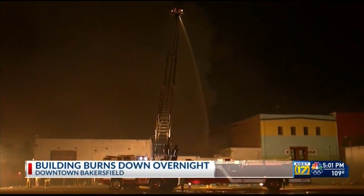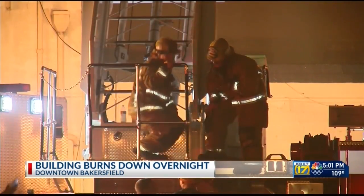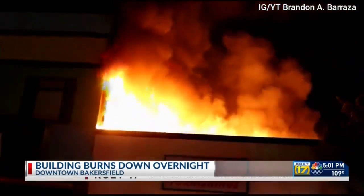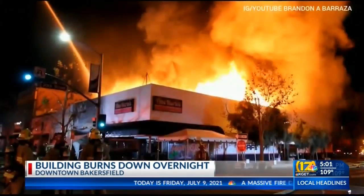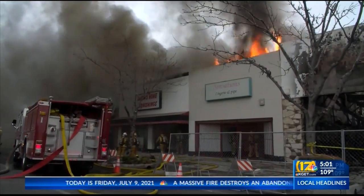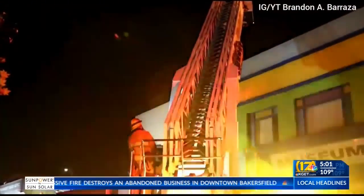It's no secret that downtown Bakersfield has a fire problem. The latest blaze broke out overnight. Firefighters were called to Maria's Home Furnishings on Chester Avenue at about 10:45 last night, next door to the original location of Tina Marie's Cafe, which burned to the ground in December. The other building next door is the Buena Vista Museum.